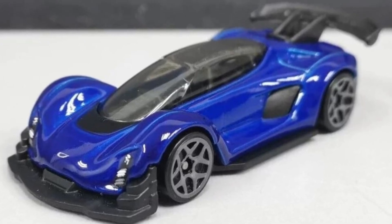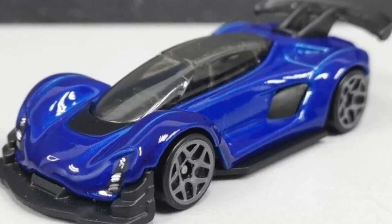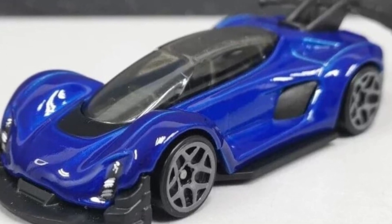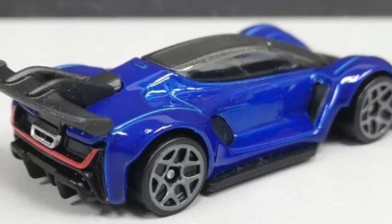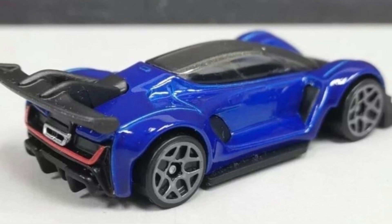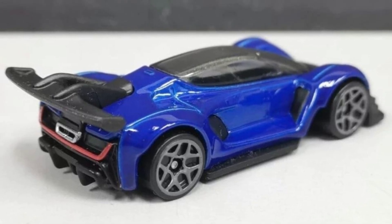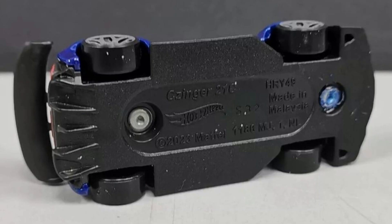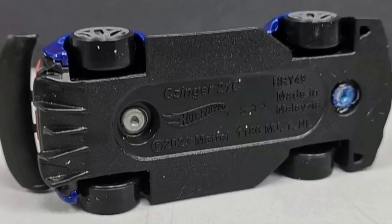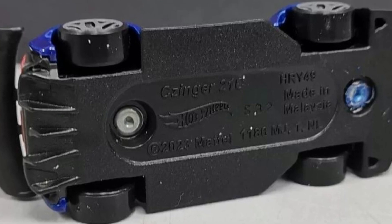Next up, this car looks fast — this is the C Zinger 21Z. It looks like a supercar and just looks amazing. The cockpit looks like it can only fit one person — just the driver. It's awesome. I'm not sure how it performs on the Hot Wheels track, especially on the loop, because of how low it sits on the ground.